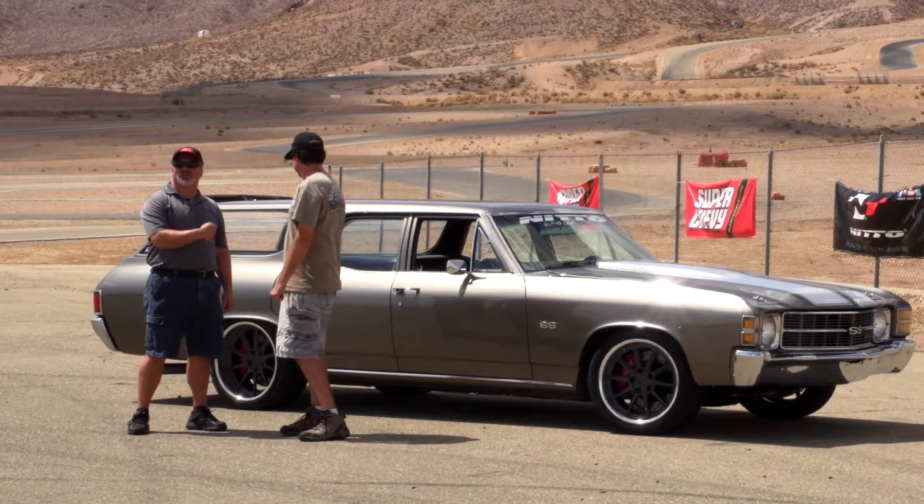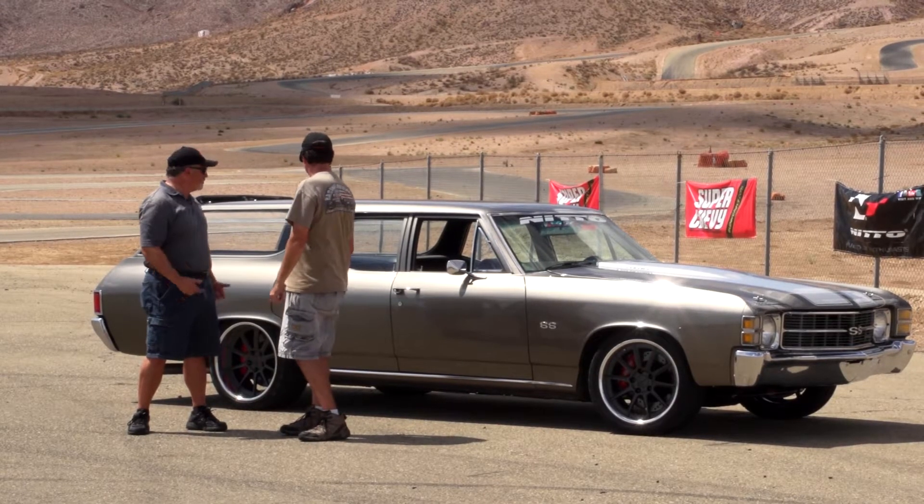I'm here with Stephen Rupp, and behind us is the world's largest open track car — 4,000 pounds of Chevelle wagon. Stephen, tell us a little about this thing.